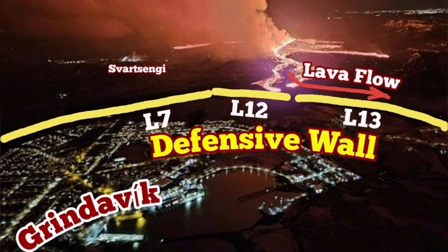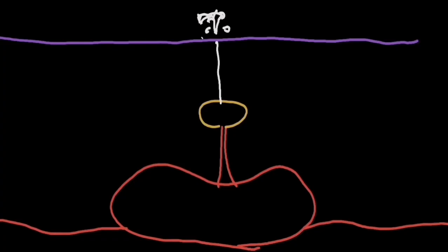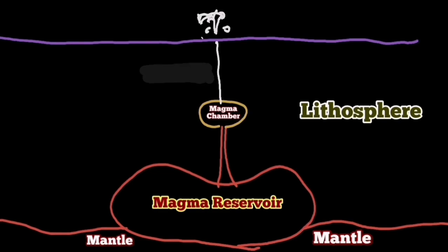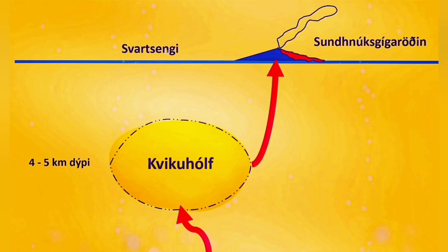This volcanism is very runny and we have to defend against it — it can move fast and over long distances. We thought the source of the magma was on top of the mantle, but we now know that's probably not true. The source of the magma is likely within the earth's crust, and beside that we have a shallower source under the Svartsengi area here.